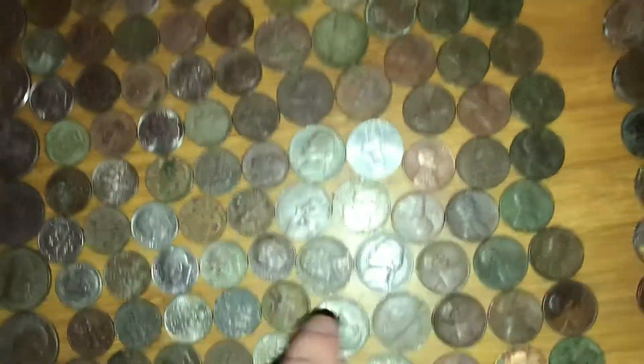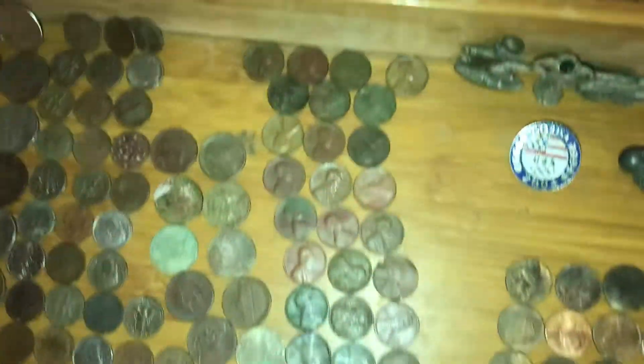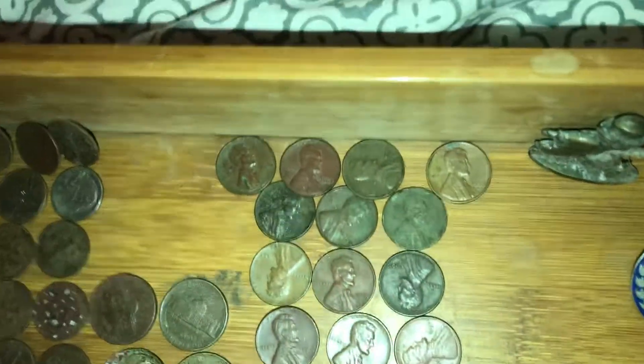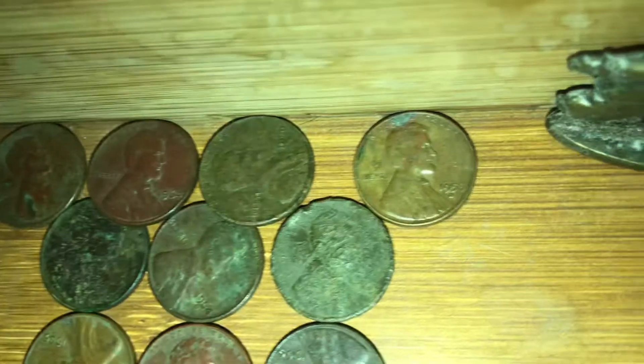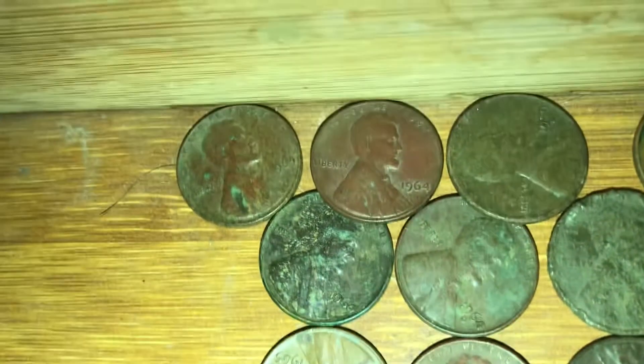Unfortunately no buffalo, but you gotta keep digging — you never know if you will find a buffalo. And the copper pennies: there's a 59D, a 64, 64, 64.